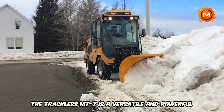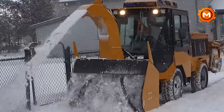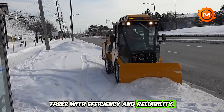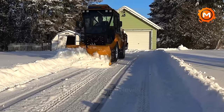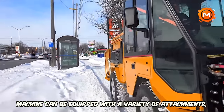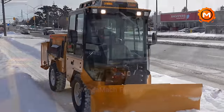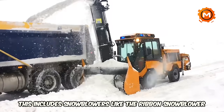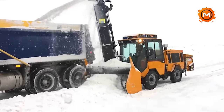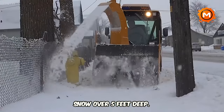The Trackless MT7 is a versatile and powerful machine, well-suited for tackling snow removal tasks with efficiency and reliability. The machine can be equipped with a variety of attachments, making it usable year-round. This includes snowblowers like the Ribbon Snowblower and Twin Auger Snowblower, capable of clearing heavy snow over 5 feet deep.